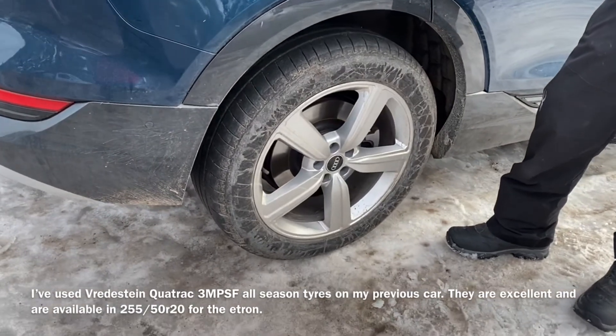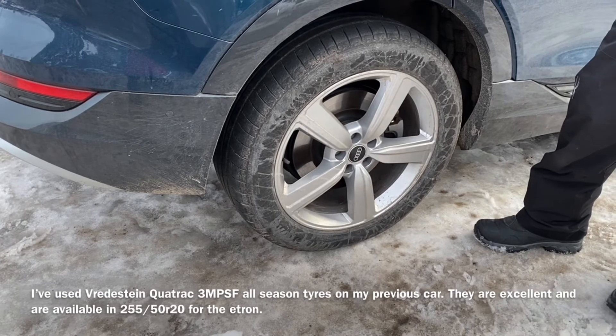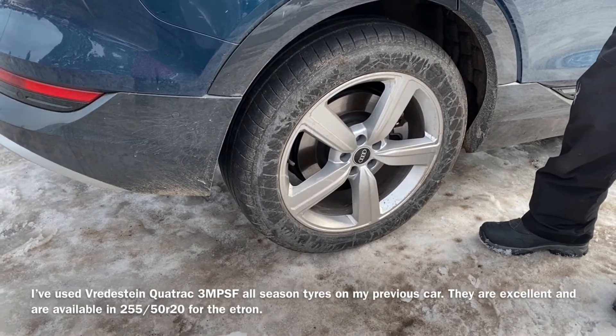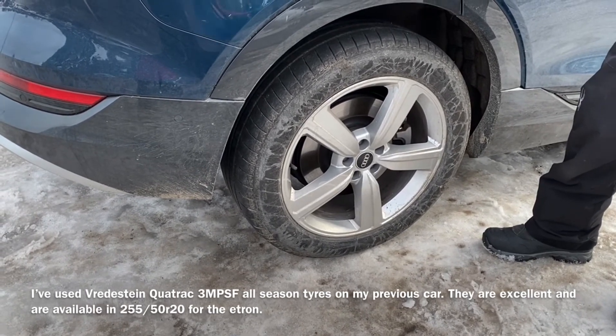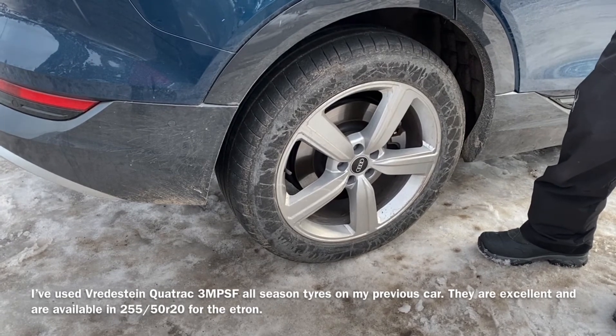Under French law at the moment this winter, you need to have a mud and snow marked tyre, and from next winter onwards you need a three peak mountain snowflake rated tyre. If you don't have those, you're required to carry snow socks or snow chains, which I have got in the front of the car.